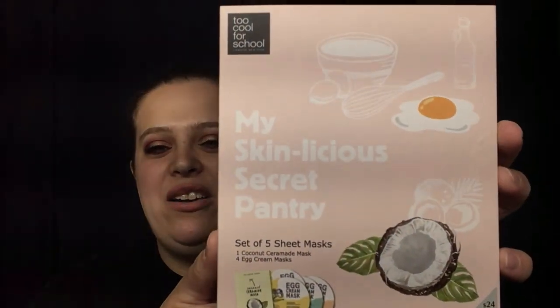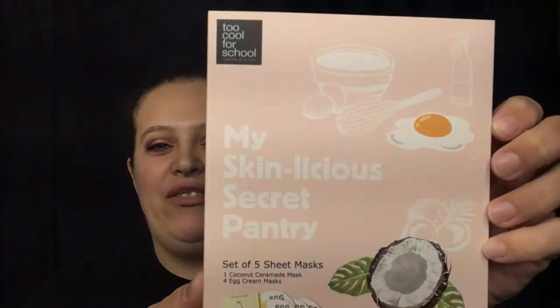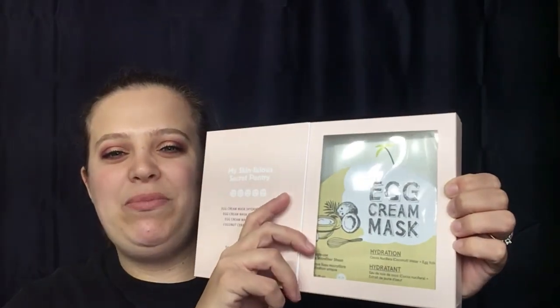I'm all stocked up on skincare, but I'm a sucker for face masks and can never have enough. I picked up the My Skin Licious Secret Pantry — a set of five egg cream sheet masks. I've never tried these before so I'm excited. The next two items I'll show very briefly since I already have a giveaway going on, but I've started collecting for my next giveaway — it's a Tarte item and a Sephora Favorites item, so that's all you get to see of those.